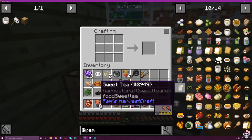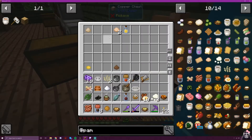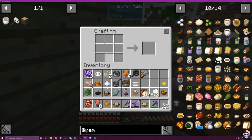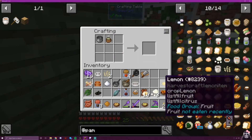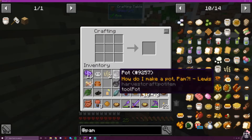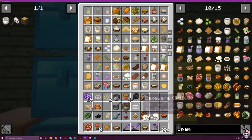And the last recipe for the day — sweet tea! That's why I had that other lemon. Sweet tea is sugar, lemon, and a cup of tea. There's our tea, our lemon, and our sugar. I definitely grabbed more ingredients than I needed.